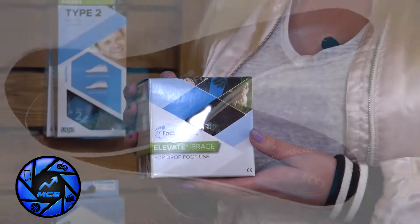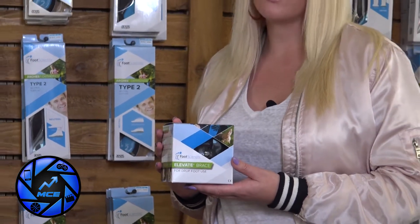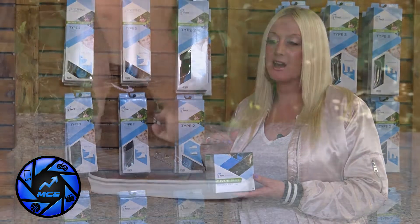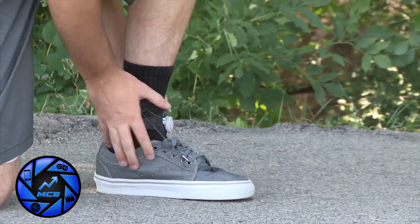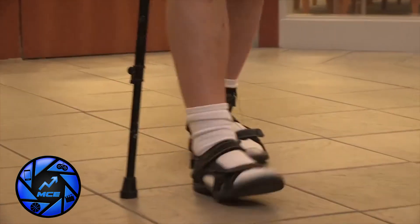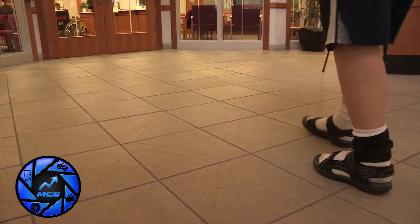We also have a drop foot brace, for people who have drop foot where the muscles and tendons in your foot don't work anymore. This brace attaches to your shoe and brings your foot up for you and does all the work so you don't have to. A lot of elderly people use this, and veterans use it a lot — we are in a lot of veteran clinics around the country.